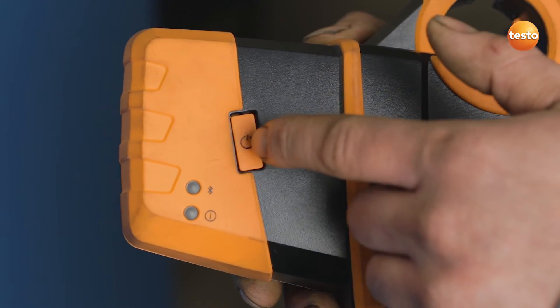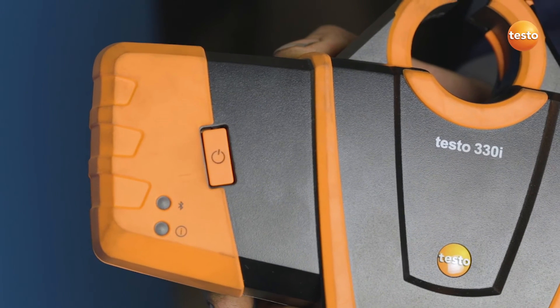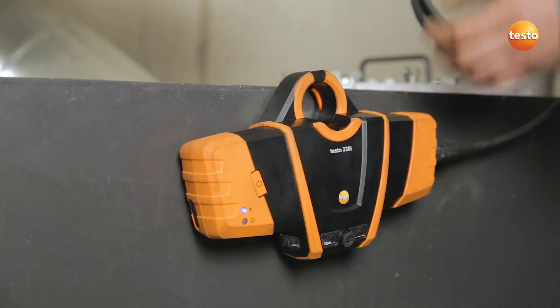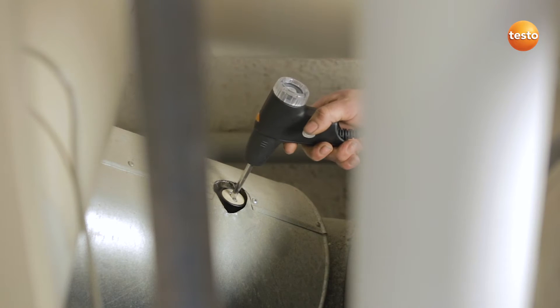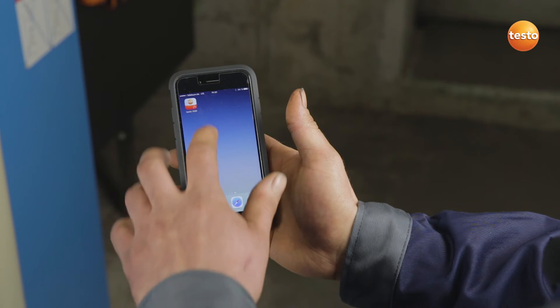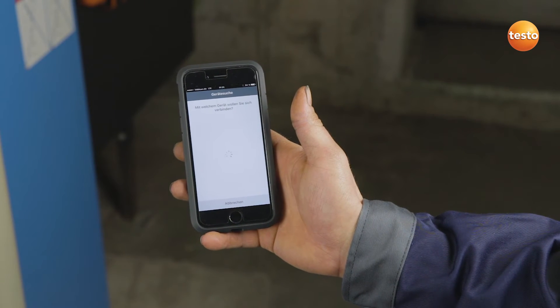Okay, here we go. I'm switching on the Testo 330i now. The Bluetooth signal is flashing. Now I attach the instrument using the magnets on the rear and insert the probe into the flue. I then start the app and connect it with the measuring instrument. Bluetooth has to be activated to do this.